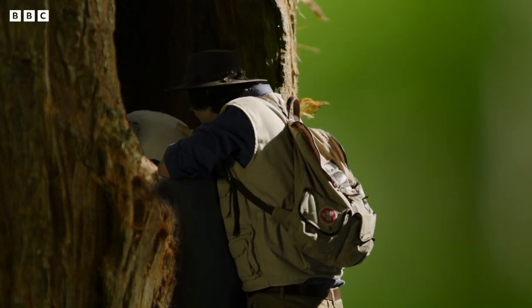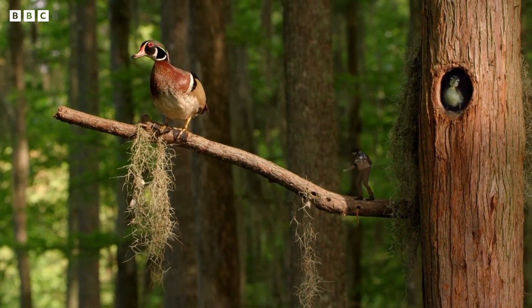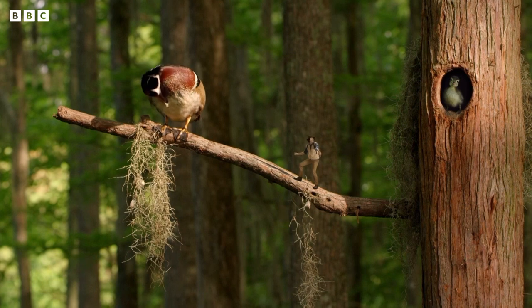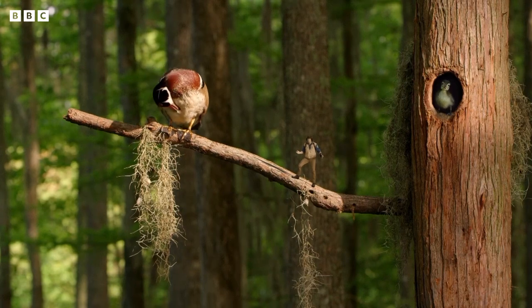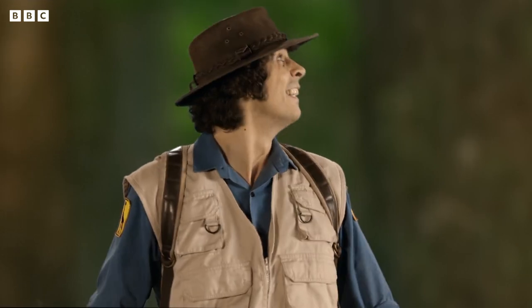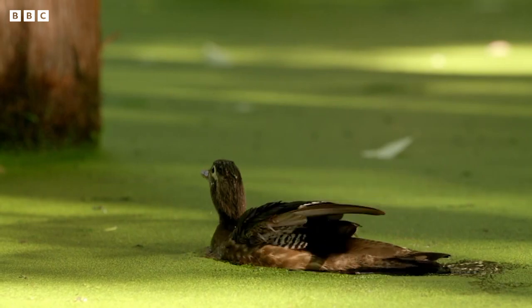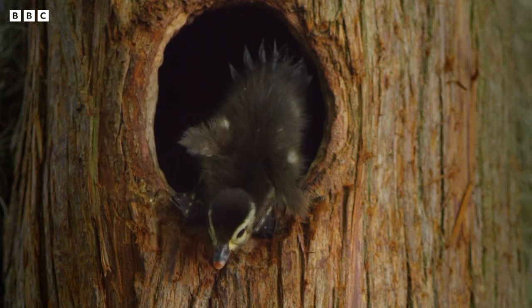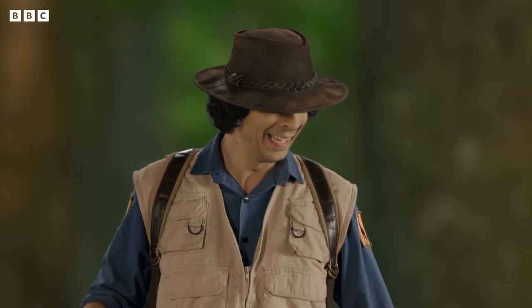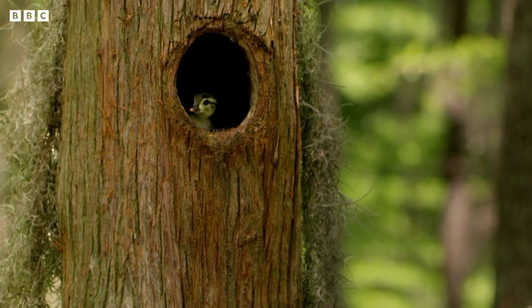I'll pop that back. Mum must lay her eggs in there and then the chicks hatch out. In a forest full of alligators and snakes, this is the perfect place to keep your little ones safe. But this little one and his brothers and sisters are big enough to leave the nest now. There's Mum waiting. But how are they going to get down? Careful buddy, you're a bit close to the edge! It's a long way down! Phew, he made it! The ducklings are so light, falling all that way doesn't even hurt them.